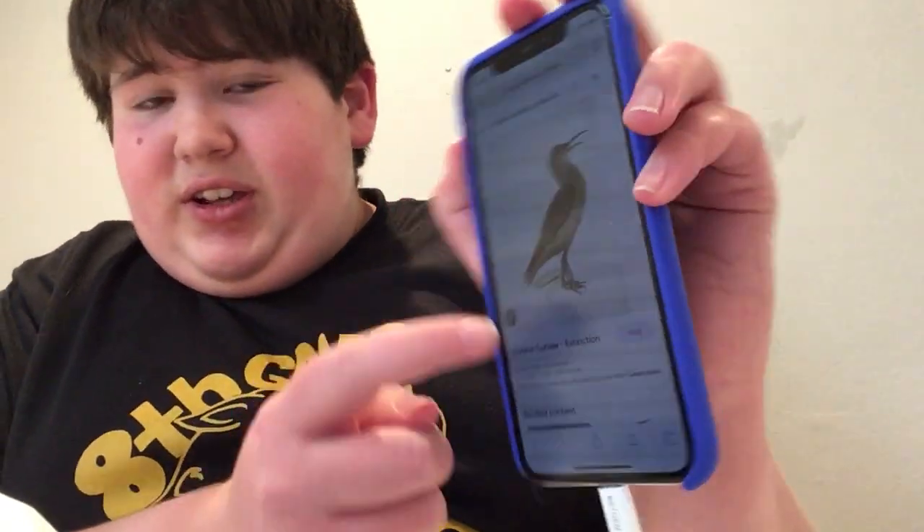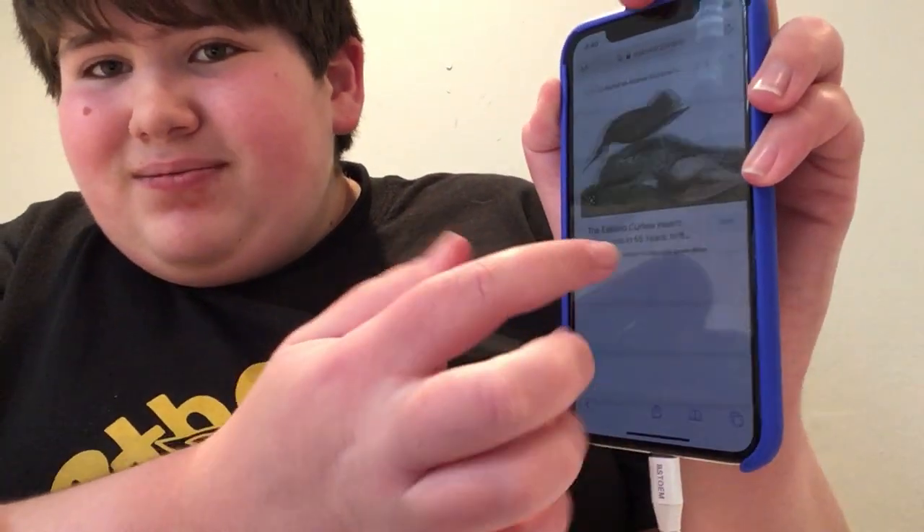I don't know what an Eskimo Curlew is. It's a type of bird, apparently, from the Arctic, Canada, and tundra. It's a tundra-looking bird. That's a weird-looking beak. Here, let me just do this. Yeah, it looks like this. Very interesting-looking. I forgot what they eat, but that's something cool.